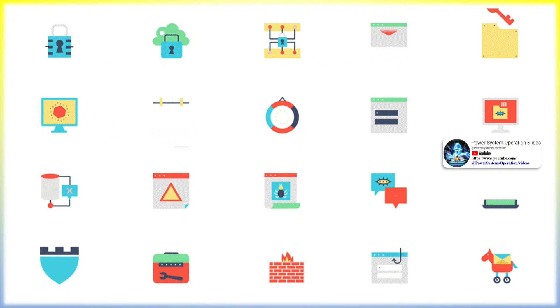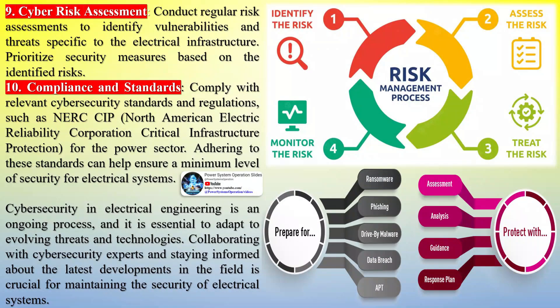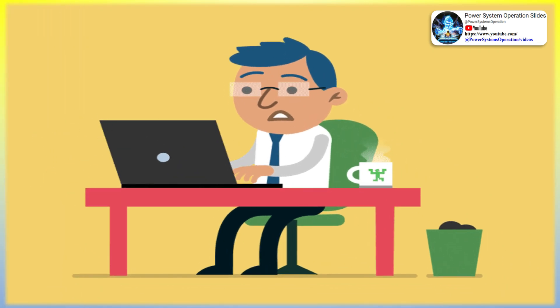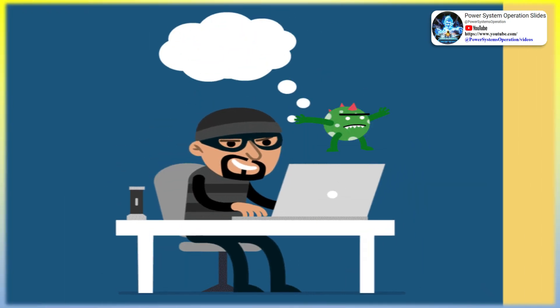Security awareness training: train employees and contractors about the importance of cybersecurity and how to recognize and respond to security threats. Promote a security-conscious culture within the organization. Incident response plan: develop and regularly update an incident response plan to mitigate the impact of cybersecurity incidents; test the plan through simulations and exercises to ensure effectiveness. Cyber risk assessment: conduct regular risk assessments to identify vulnerabilities and threats specific to the electrical infrastructure, and prioritize security measures based on identified risks. Comply with relevant standards such as NERC CIP (North American Electric Reliability Corporation Critical Infrastructure Protection) for the power sector. Cybersecurity in electrical engineering is an ongoing process requiring adaptation to evolving threats and collaboration with cybersecurity experts.